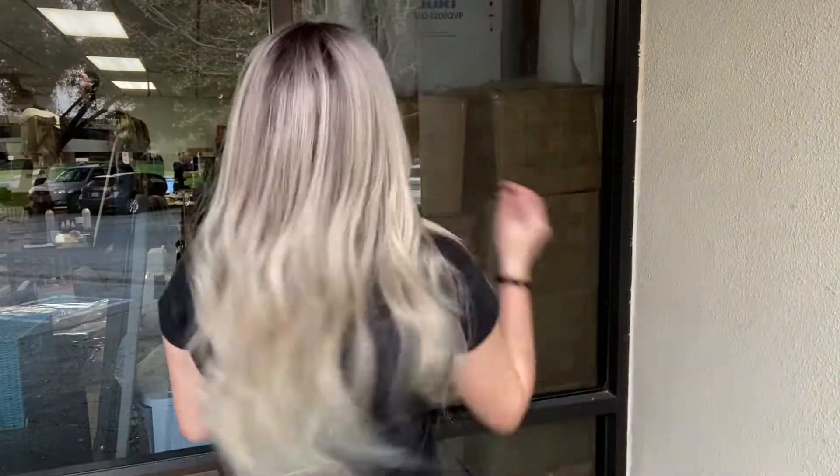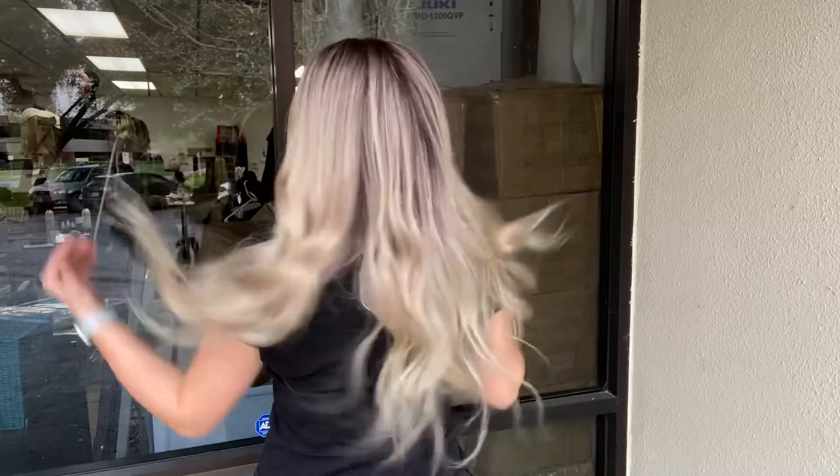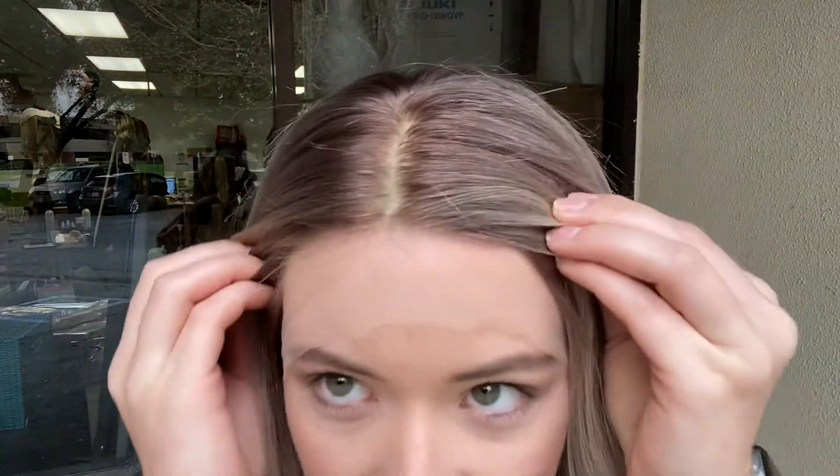Hey everyone! It's Summer with Gardeaux Wigs and I'm wearing number 4649. This wig is a Gardeaux full lace silk top. It is 100% human hair and fully hand tied. It has a silk top and lace front.